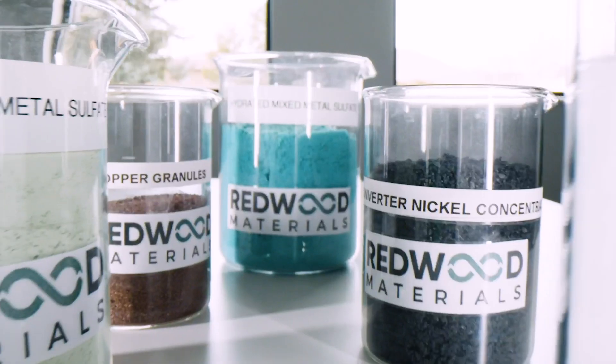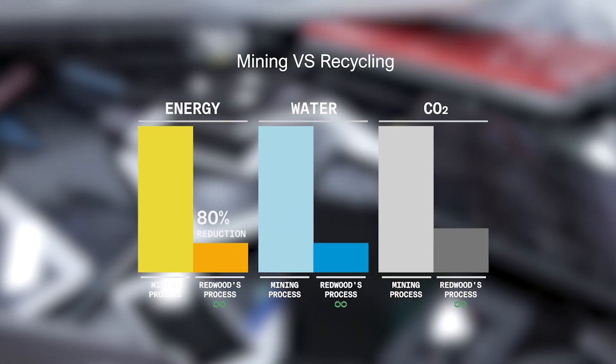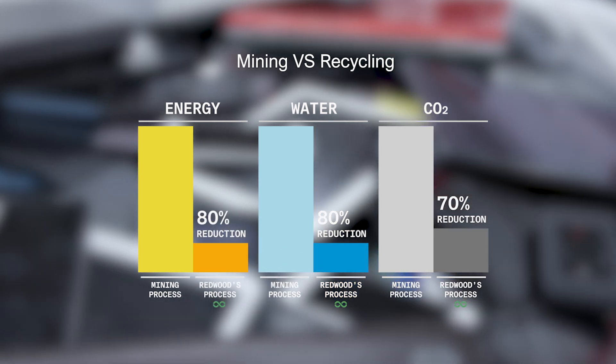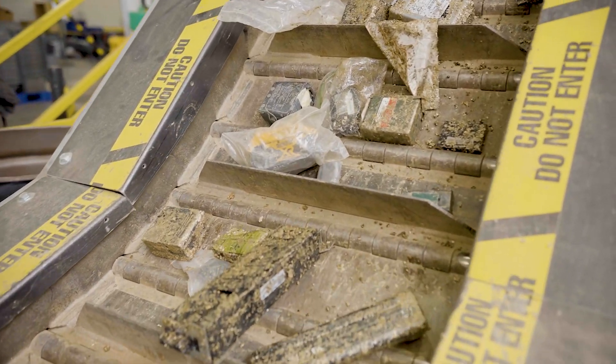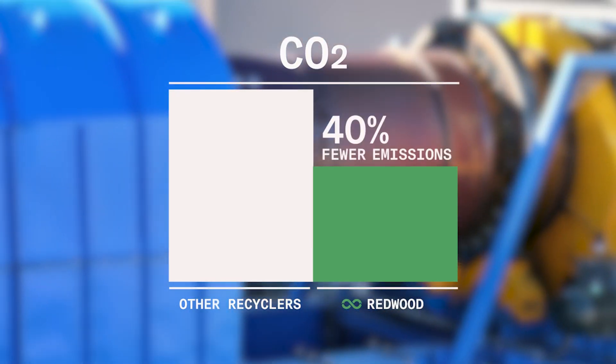The most important result for us of the Stanford study was really a validation of something that we all hoped and expected to be true, which is that recycling uses much less energy, much less water, and produces much less carbon dioxide than mining raw virgin minerals. They also looked at a comparison of our recycling process here at Redwood — a process involving reductive calcination results in a 40 percent lower environmental impact versus other recycling processes as well.